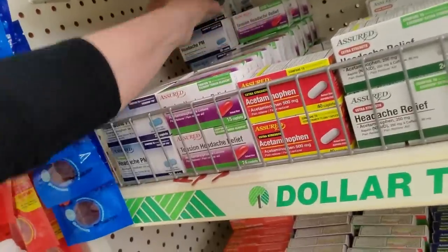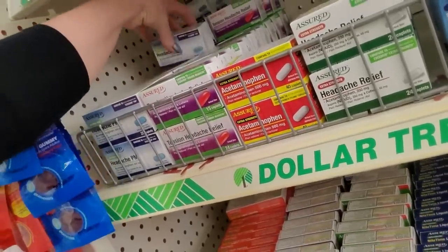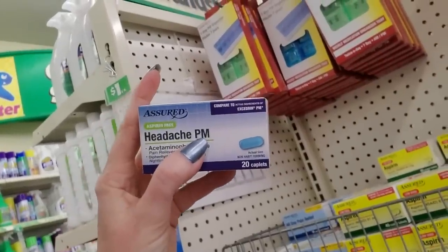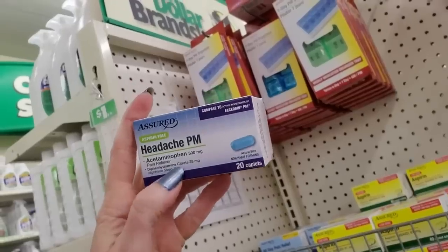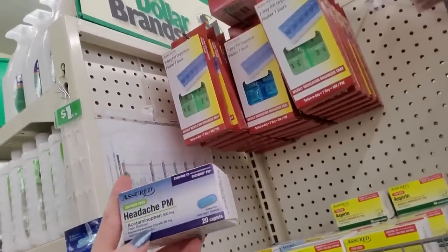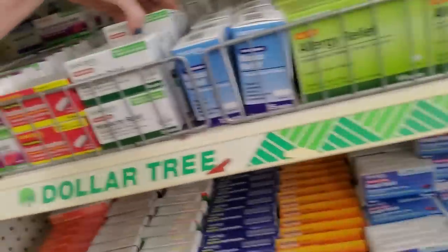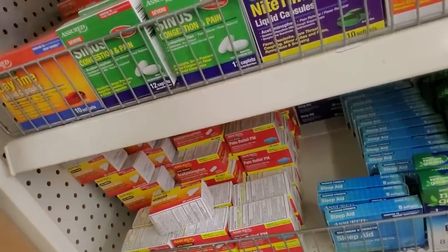What is this one? Y'all remember these? This is Headache PM. Now, anytime you see PM on something, that means there's probably diphenhydramine in here — that's generic Benadryl. It's an allergy medication, but one of the side effects is that it makes people sleepy. That's why they sell it as a sleep aid.